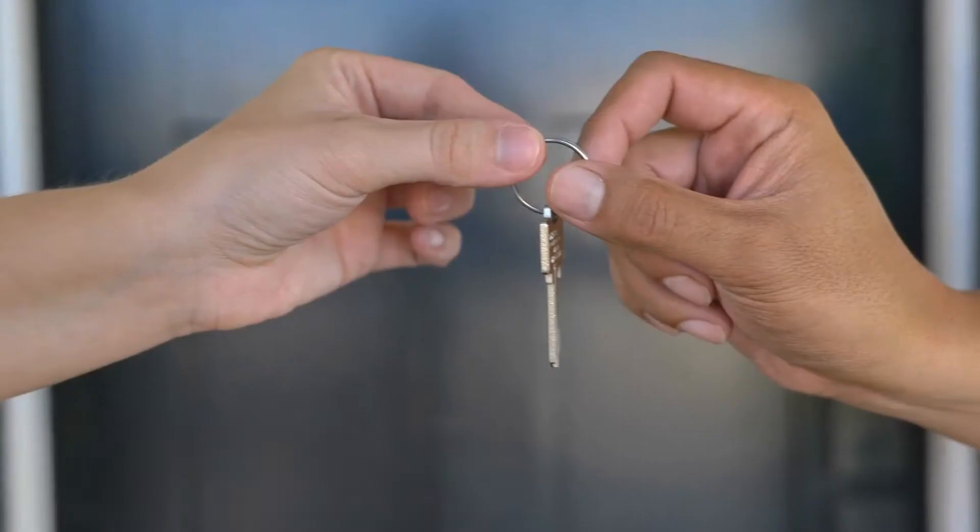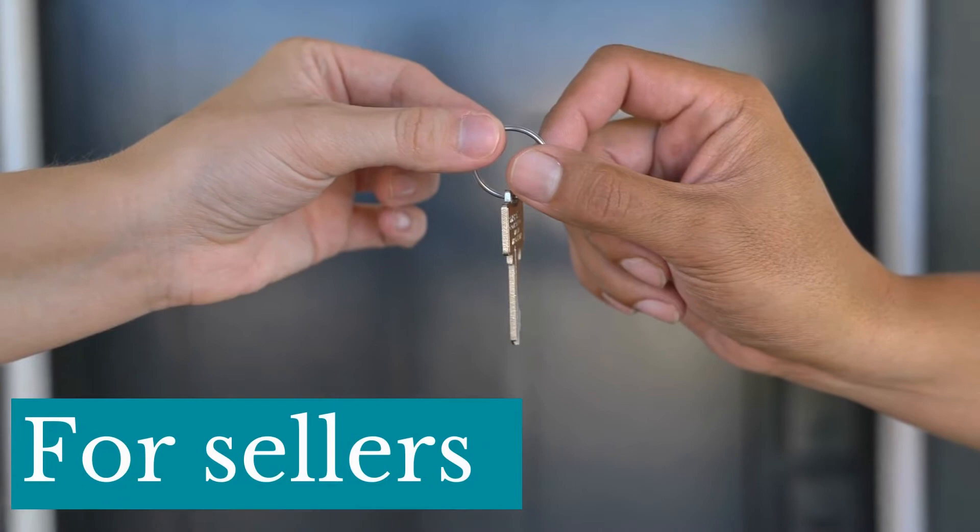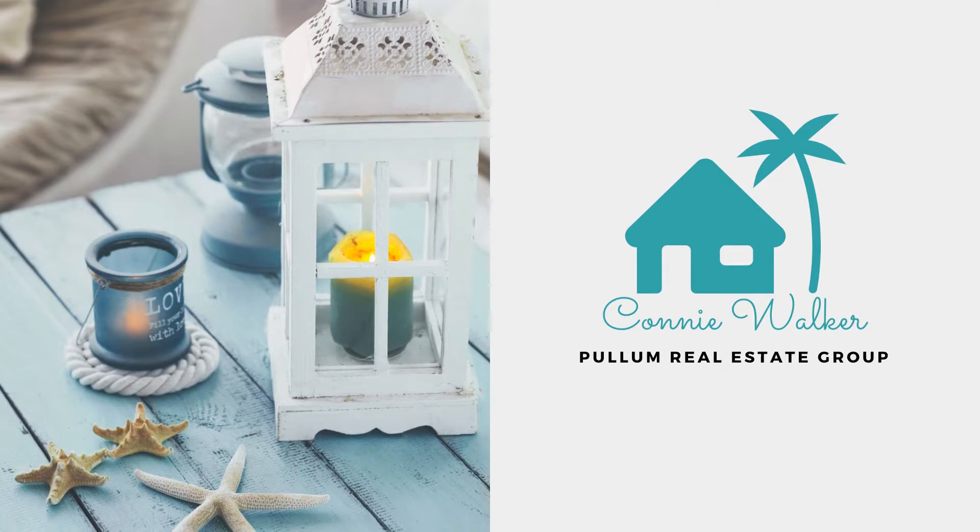Are you thinking about selling your home and want to make sure you're getting the best return on your investment? Hi, I'm Connie Walker, a realtor with Pullum Real Estate Group in Navarre, Florida. Of course you're nervous about selling your home — it's a big deal. Let's talk about some tips to help you sell your house for the best price.